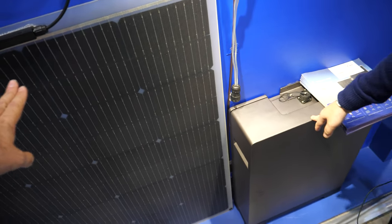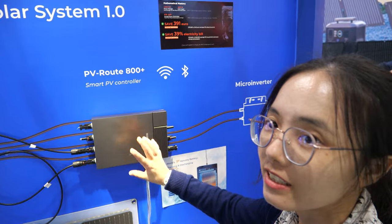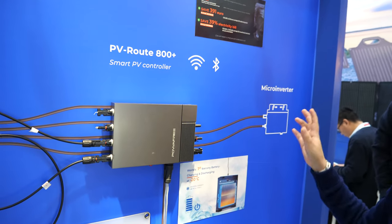So this is the battery? Yeah. This is solar? Yeah — this is the battery, this is solar. And this is the PV rule. It's like the brain behind the system. You can control how many watts go here or just direct to your home grid.